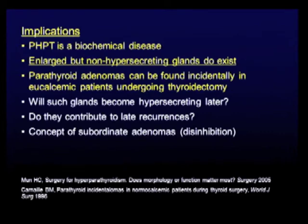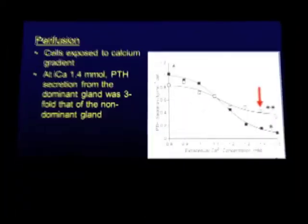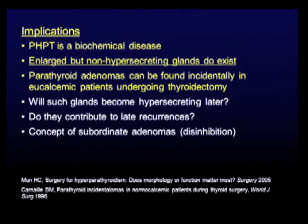The implications: primary hyperparathyroidism is a biochemical disease, not about pathology, not about size or shape. Large but non-hypersecreting glands do exist. Parathyroid adenomas can be found incidentally in eucalcemic patients undergoing thyroidectomy — those patients don't have primary hyperparathyroidism but do have a histopathologically abnormal gland. We don't need to take those out; they're not bothering anyone. The question is: will these glands become hypersecreting later? Do they contribute to late recurrences? I want to introduce the concept of subordinate adenomas or disinhibition — you take out the dominant gland and another gland, waiting in the wings, gets disinhibited and becomes a problem years later. Could that be? We don't know.